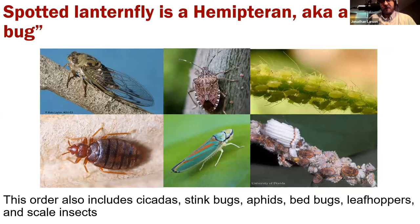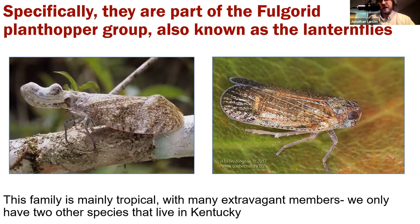The spotted lanternfly is a hemipteran — a true bug. True bugs are a special group of insects separate from beetles, moths, and butterflies, distinguished by some physical adaptations. It's a very diverse group that now contains all of the cicadas, stink bugs, aphids, bed bugs and bat bugs, as well as plant hoppers, tree hoppers, and scale insects. It's the plant hopper group that the spotted lanternfly belongs to — known as the fulgorid plant hoppers, also called the lanternflies, which is how this insect gets its common name.